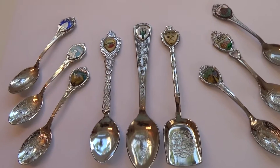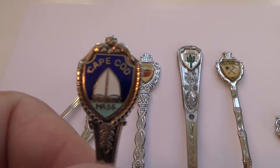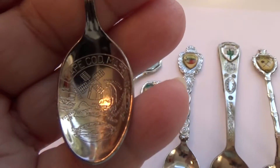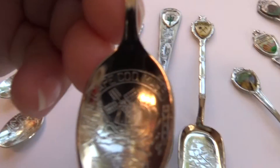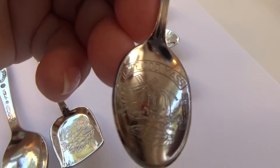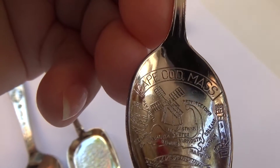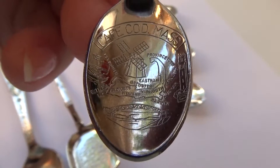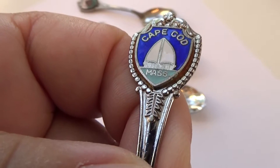Here we have Cape Cod. Let's see if we can do it without all the glare of the light. There we go — Cape Cod. Very nice, look at that. Of course, that's Massachusetts. Beautiful piece.